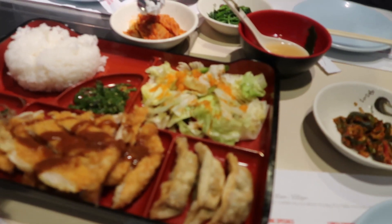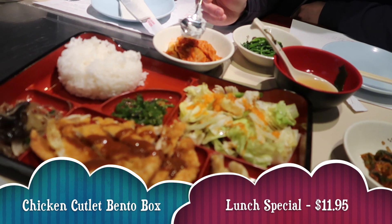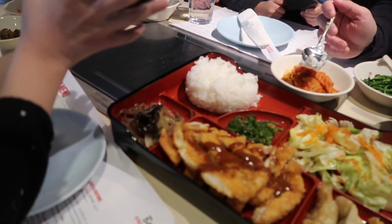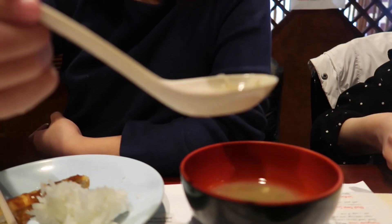We just got our food. It's a chicken cutlet lunch box. So this is the chicken cutlet, this is the rice, this is the sausage, this is the dumplings. Sister gets miso soup — this is miso soup with tofu.